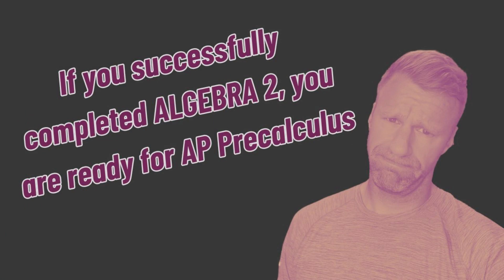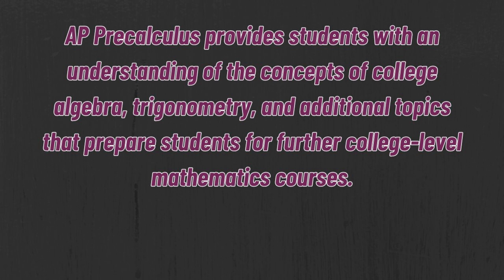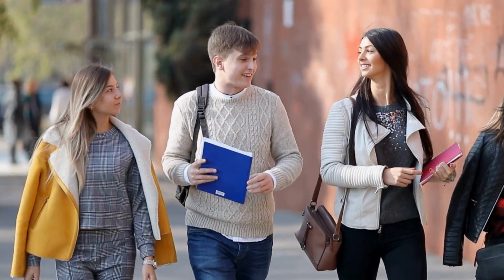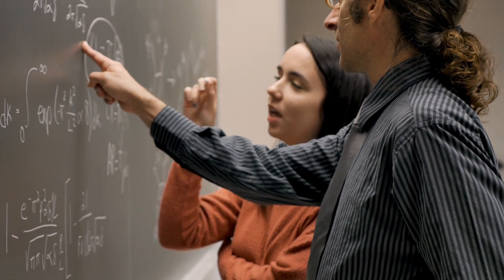Who should be taking AP Pre-Calculus? Well, as long as you have successfully completed Algebra 2, you are ready for AP Pre-Calculus. College Board says that AP Pre-Calculus provides students with an understanding of college algebra, trigonometry, and additional topics that prepare students for further college-level mathematics courses. So if you're planning on going to college and taking any type of math course, AP Pre-Calculus is exactly what you need.